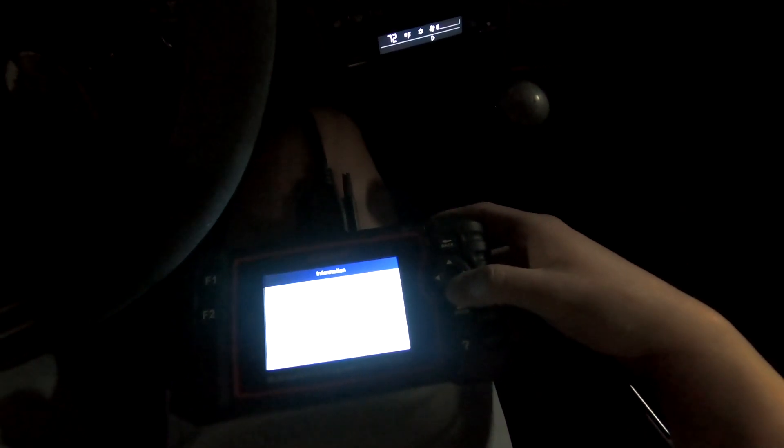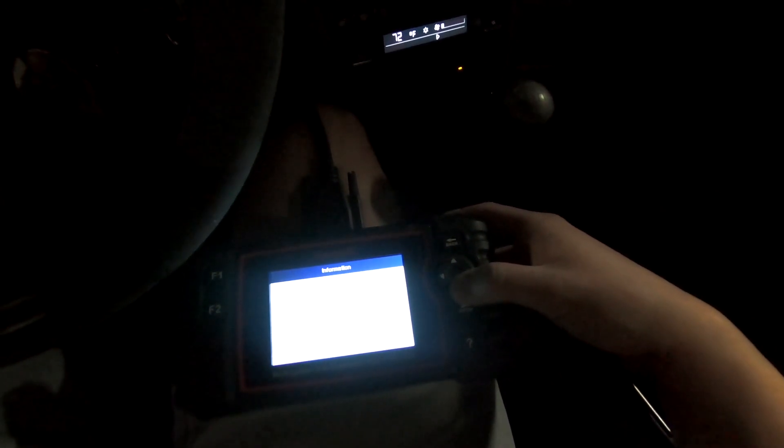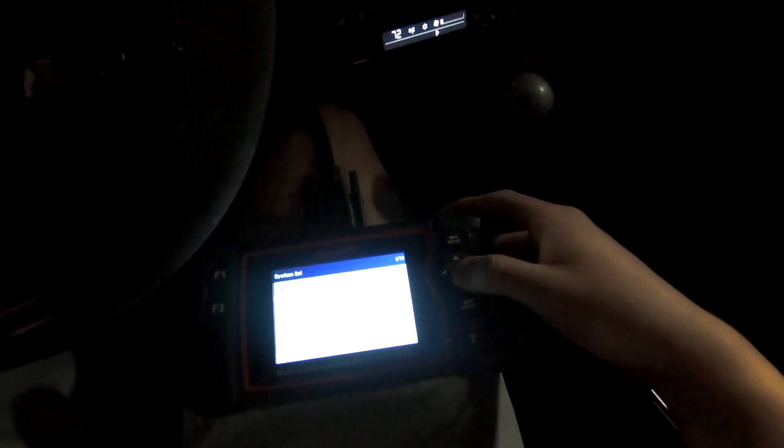What I'm going to do is clear all these codes and then see which ones come back. I'm pretty sure some of the communications module issues were because my battery died a couple of weeks ago and I had to re-jump the car. The thermostat might be real — if that comes back, I'll probably have them replace it next time I'm in for an oil change.